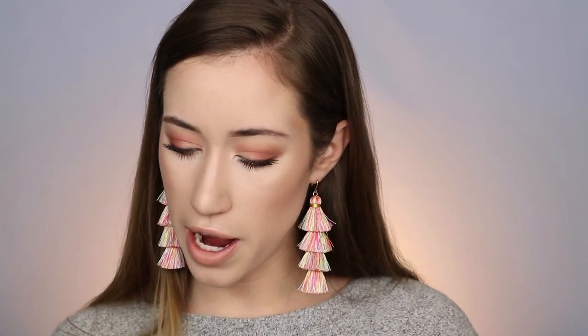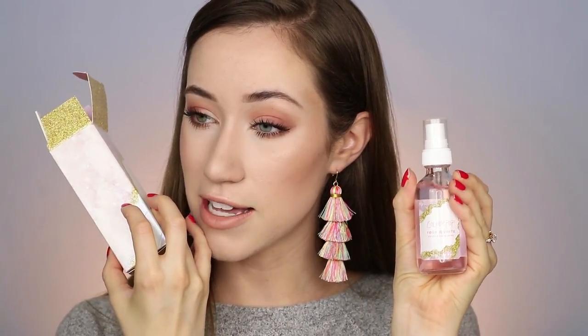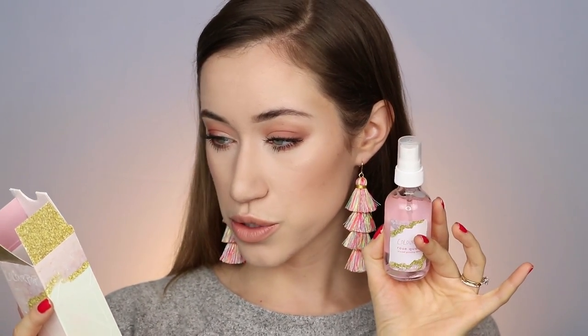Next we have the rose quartz crystal priming spray — here's the box and the bottle, a really cute glass bottle. The packaging is actually really impressive considering the price. The rose quartz highlighter is $9 and the priming spray is only $6, so they're really affordable products as always from Colourpop. This says on the box that it has real rose quartz, apple extract for intense hydration, grapefruit extract, and olive oil for a dewy finish. I did put it on my face today underneath my makeup — I got them yesterday so this is my first time trying them.